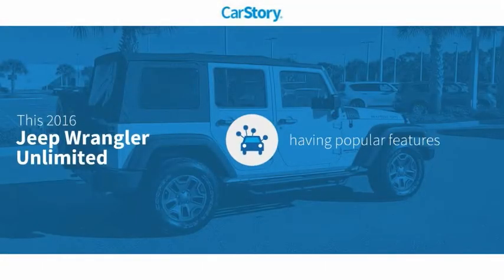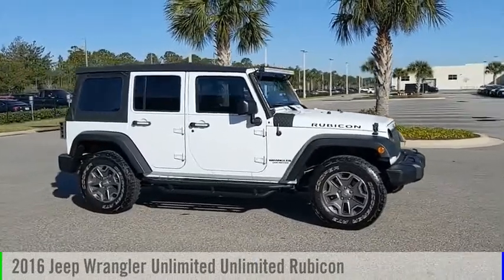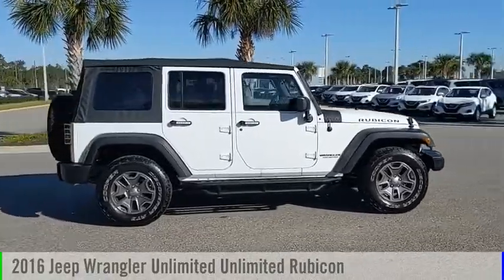Car Story research indicates this vehicle as having valuable features in high demand. Take a ride in the 2016 Jeep Wrangler Unlimited.